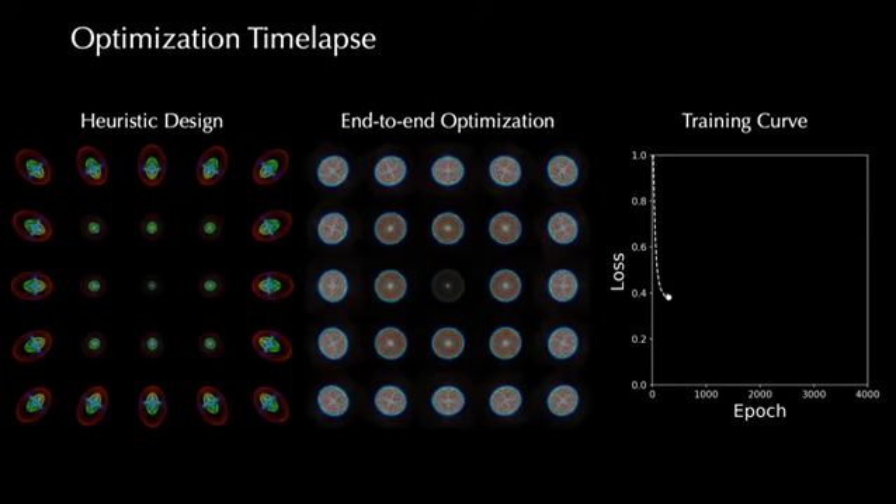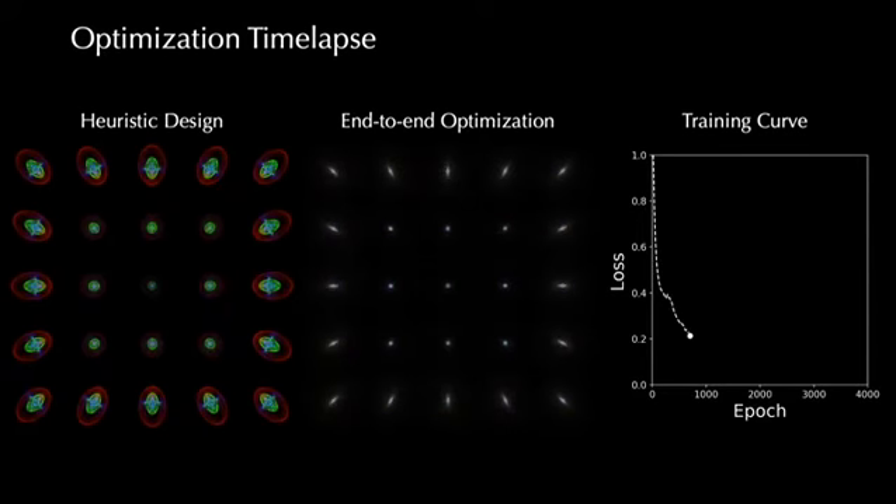Here, we show an optimization time-lapse, which converges upon a setting that minimizes aberrations across the field of view. This entire optimization is completed within a single day.